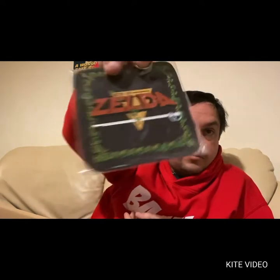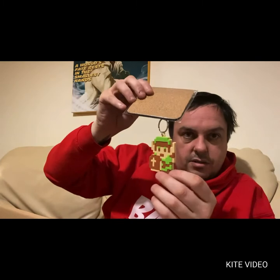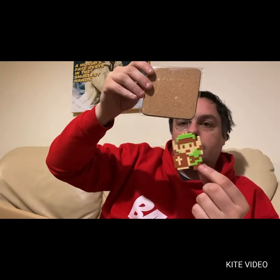This is cool — there is a coaster from Zelda, Legend of Zelda, and with it is a keyring of Link with his shield. So that is cool, happy with that.